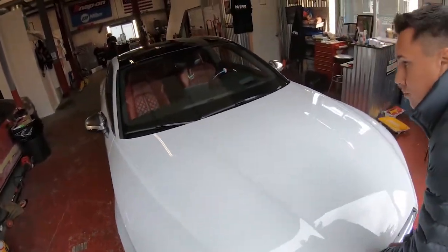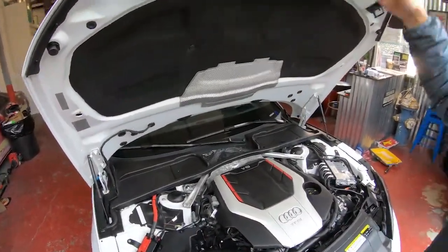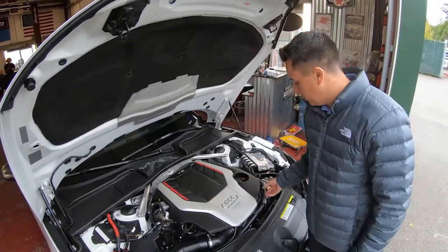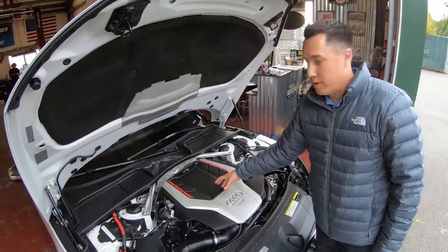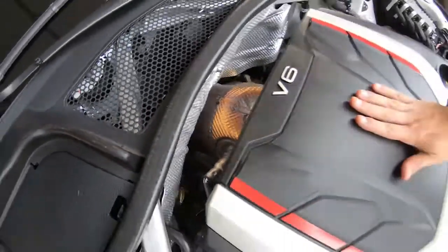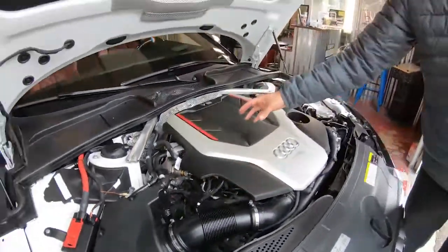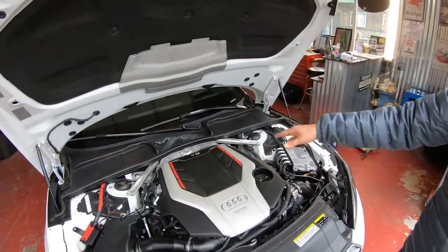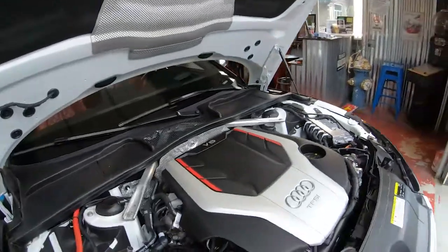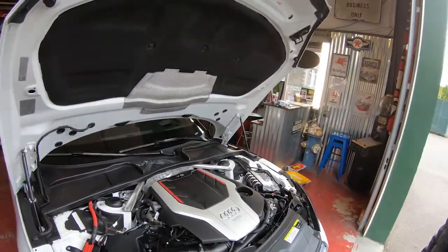The nice thing about this engine is that whether you're doing a downpipe, intake, or turbo upgrade, it's all right here — the turbocharger sits right up front so as soon as you take the cover off the turbo is right there. The downpipe and cat are easy to access. That area gets severely hot, so we're going to get an aftermarket turbo blanket for the hot side, plus a turbo inlet pipe and intake coming down the road.